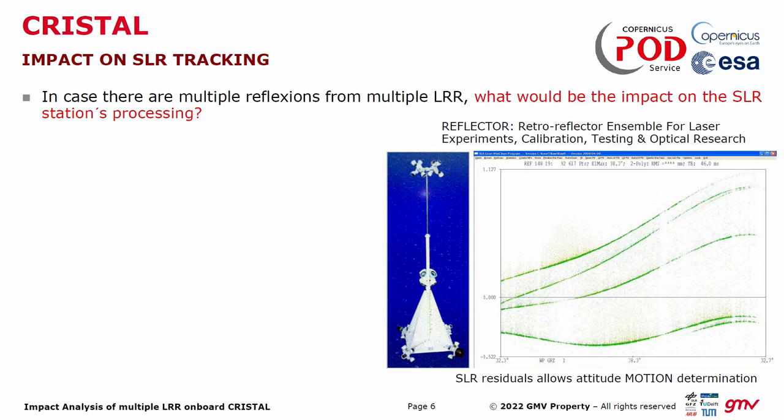Thinking about this, there is a previous mission I was not aware of, launched in the early 2000s. This satellite — I think it was called Reflector — basically tested this approach. They had different retroreflectors and apparently they got this kind of echoes from the satellite, so multiple reflections from the different retroreflectors. I can imagine that from the station point of view, this is really a problem if you want to compute normal points, because simultaneously you will have different reflectors.